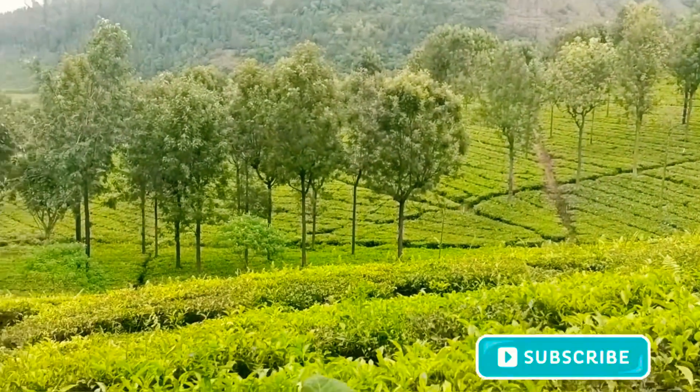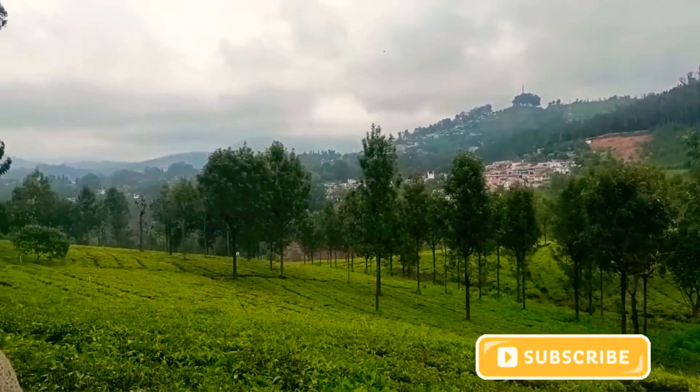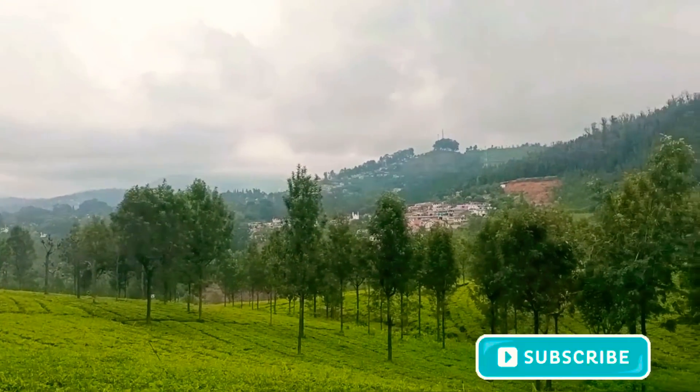The green color building is a tea factory. You can see the climate here. The weather is around 9 o'clock.